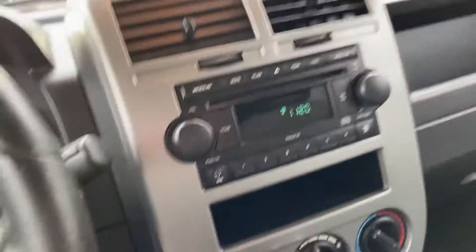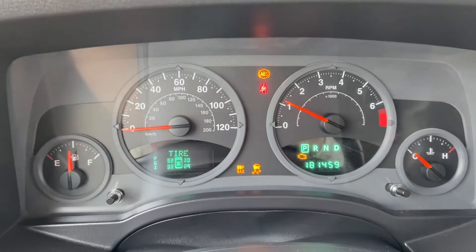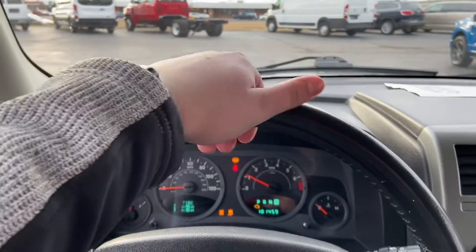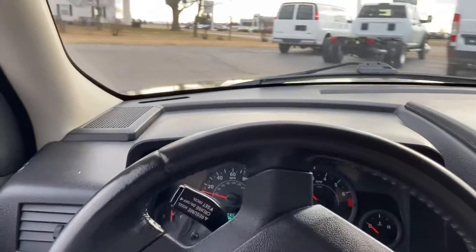Four-wheel drive does not work. You've got a few lights on the dash here. 181,459 miles on the odometer. We'll go ahead and throw it in drive and take it around.